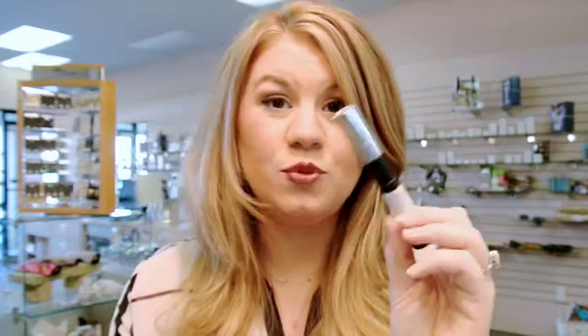Then curl your lashes and use your mascara. I use the Lash Lift Waterproof Mascara because my eyelashes are short and they stick straight out — this helps to keep them curled.